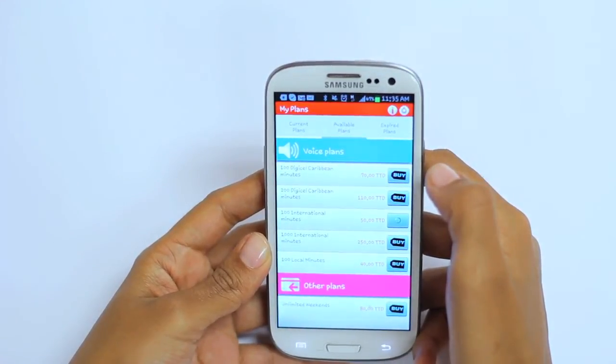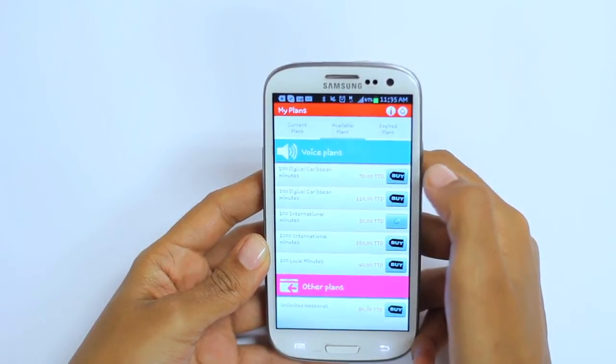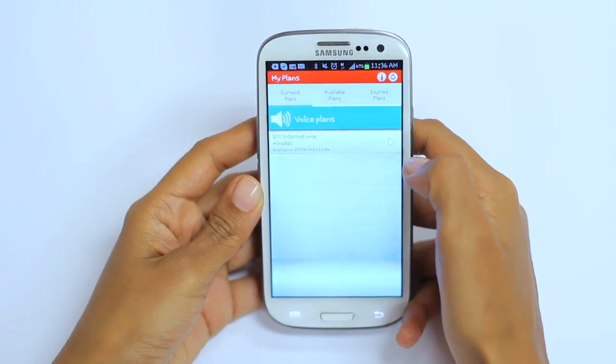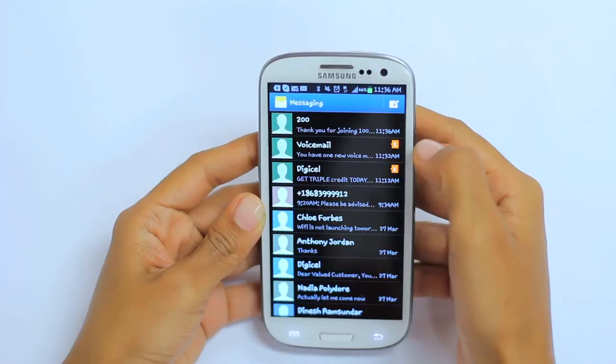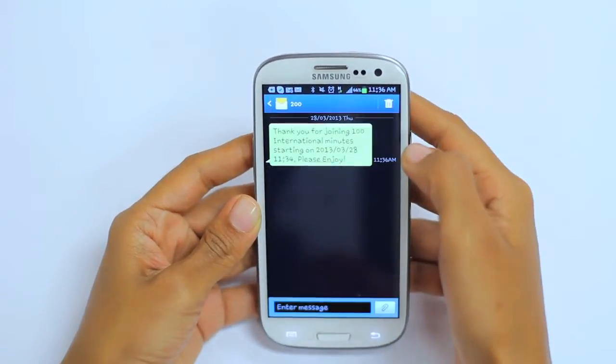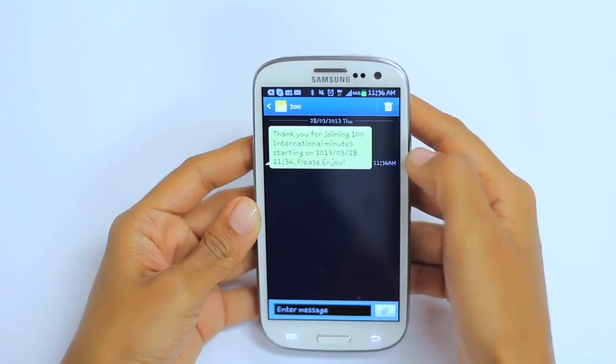You will receive a confirmation via SMS to the mobile number on which the plan was activated. I have now successfully purchased 100 international minutes. As I said before, you will receive a confirmation SMS letting you know that your plan has been activated — and it's as simple as that.